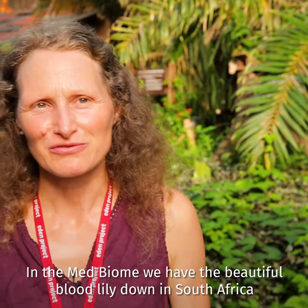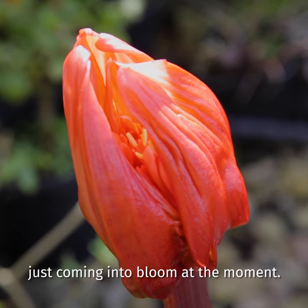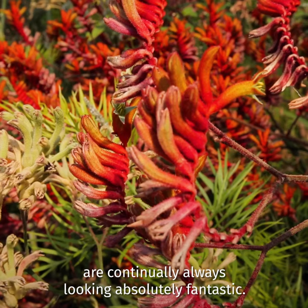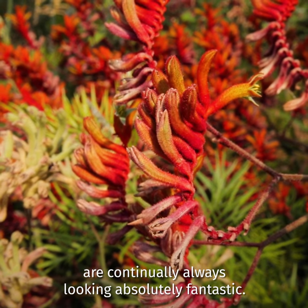In the med biome we have a beautiful blood lily down in South Africa just coming into bloom at the moment, and of course the kangaroo paws in Australia are continually always looking absolutely fantastic.